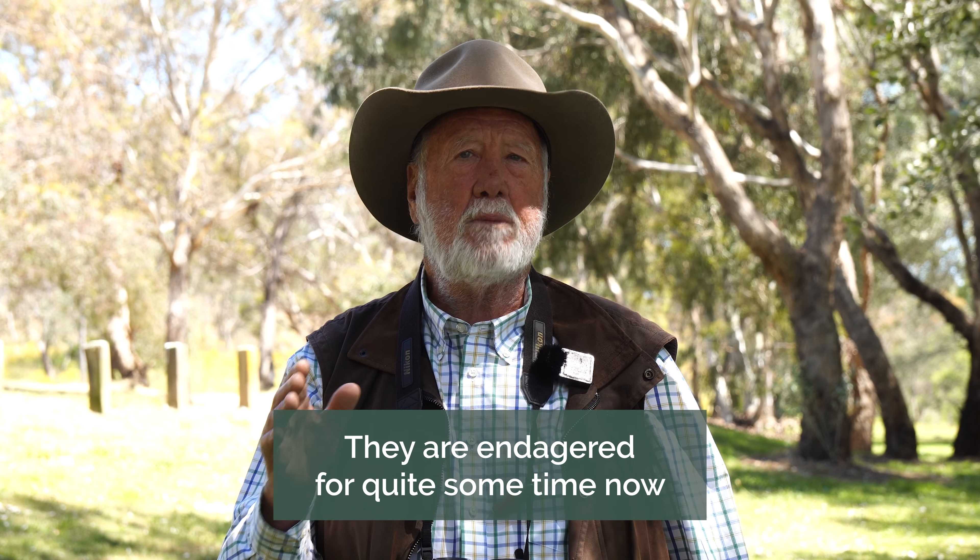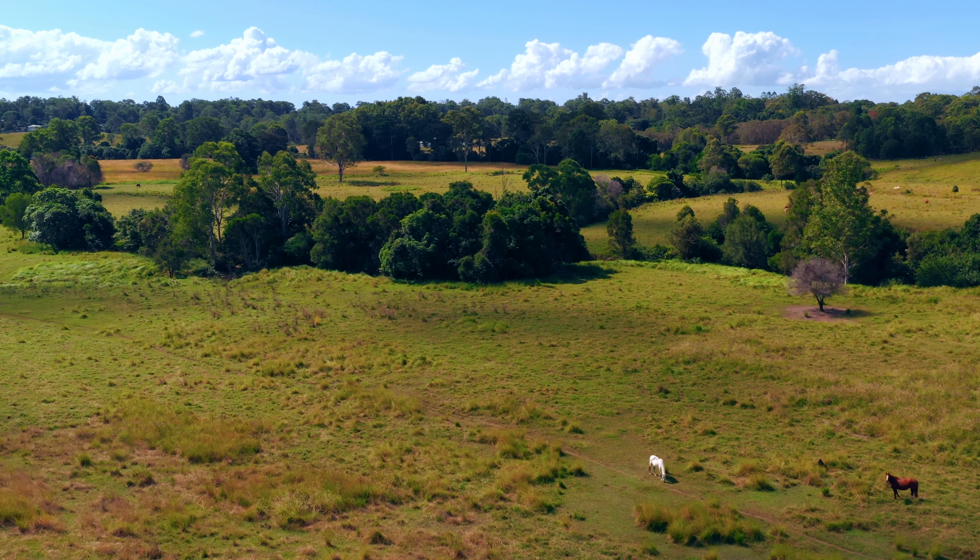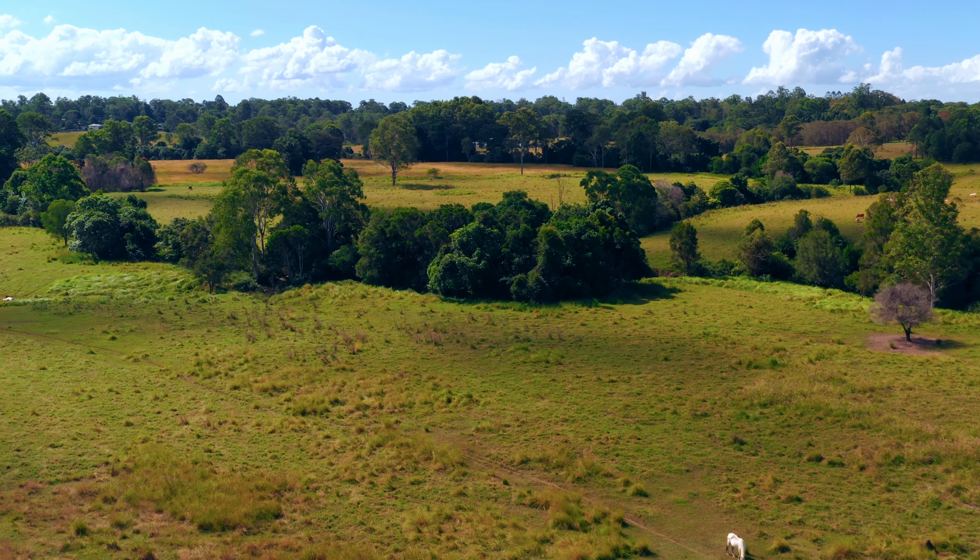Early on they were endangered because a lot of trapping was done and they were put into aviaries — they're a very common aviary bird. But more recently the endangerment has become increasingly concerning, as it would seem they've been declining as a consequence of the seed regimes in the grasslands. This is largely to do with management of grasslands by burning by cattlemen to keep green growth coming through, which hasn't suited the Gouldian finches, and they've become very rare.